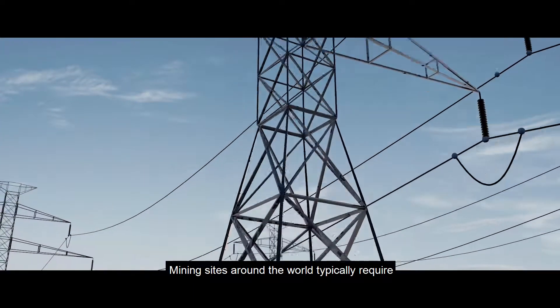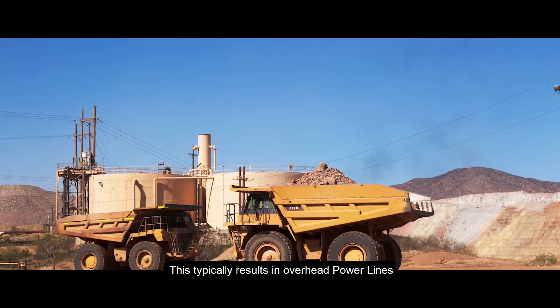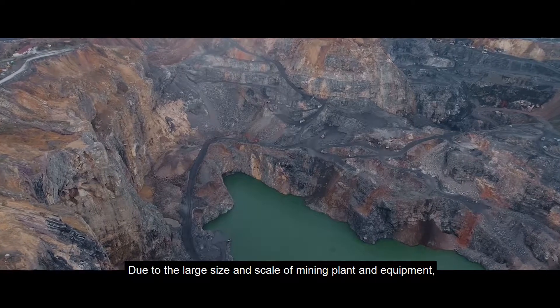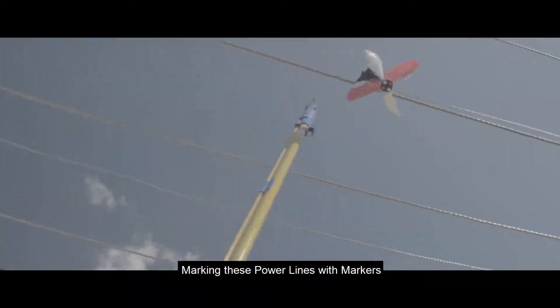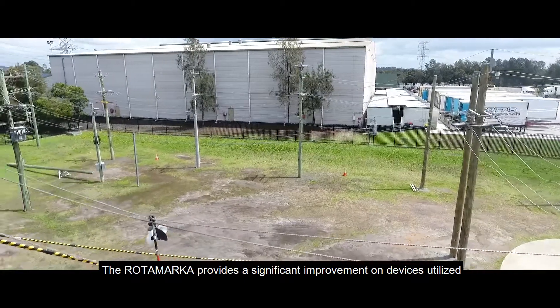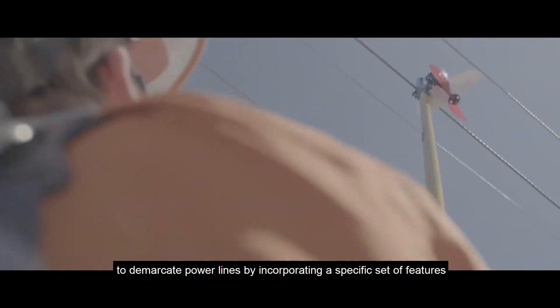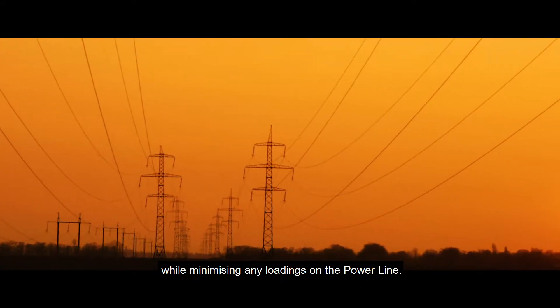Mining Wire Strikes. Mining sites around the world typically require their own medium and high-voltage power supply on site, resulting in overhead powerlines spanning and crossing the mining site to where they connect to the grid. Due to the large size and scale of mining plant and equipment, clearances to overhead powerlines can be reduced. Marking these powerlines with markers helps warn drivers and plant operators to maintain clearances and avoid potential wire strikes. The Rotor Marker provides a significant improvement on devices utilized to demarcate powerlines, incorporating a specific set of features that work together to provide the biggest visual impact possible while minimizing any loadings on the powerline.